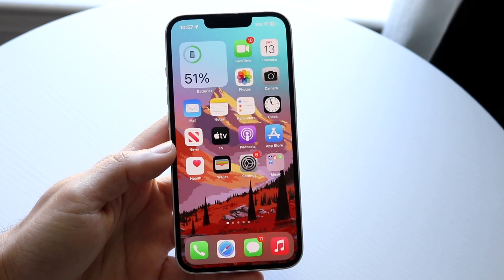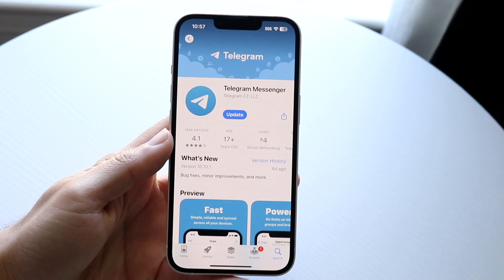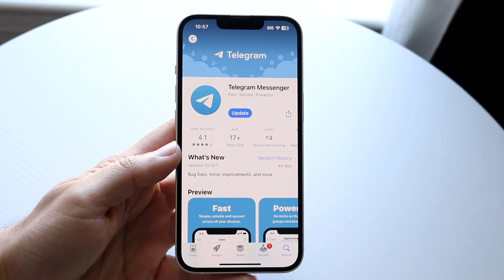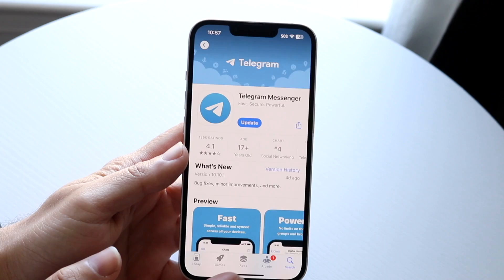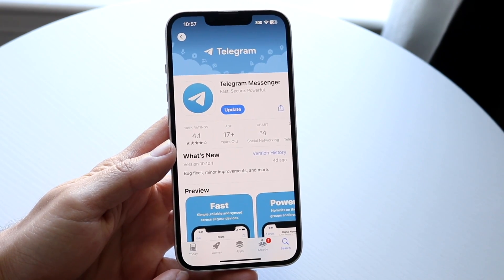You might be in a situation where Telegram, the messaging application, is not sending you the code to verify your phone number. This can happen for a few different reasons. The very first thing I would recommend doing is giving it a few seconds or minutes — typically it can take a couple of minutes for it to send out the code.